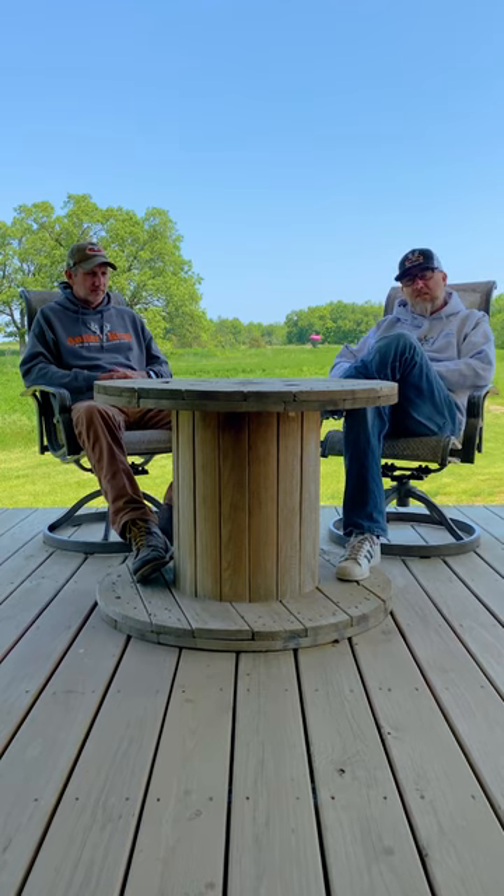Hey guys, we're back with Robbie Pruitt with Antler King, asking him some tough questions. I've been dying to ask this one — spring food plots, fall food plots. Where do you sit on the two?